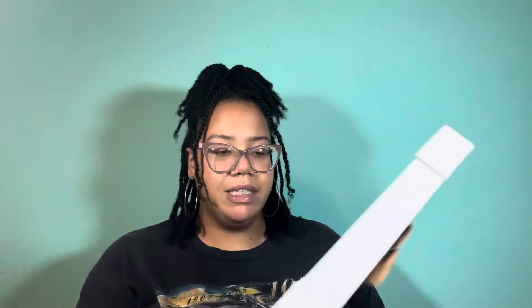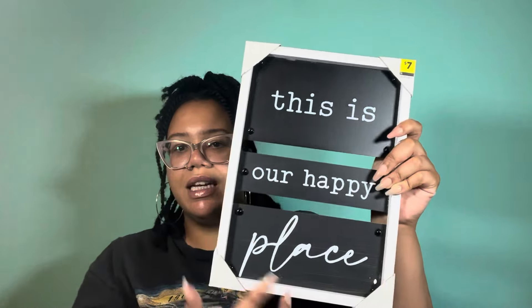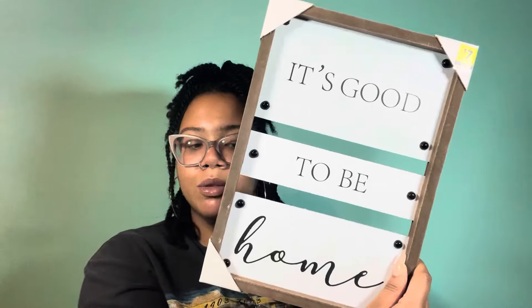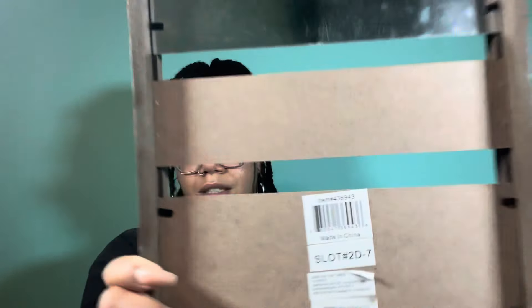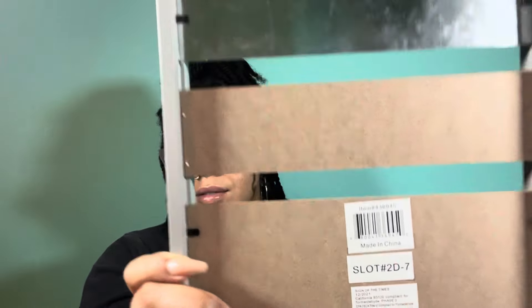We have these pieces that are plastic but painted to look like white wood — three pieces. One says 'This is our happy place.' Another says 'It's good to be home.' I'll show one of the UPCs. One says 'Always choose happiness.' Here's another UPC. Then we have one that says 'See good in all things.'